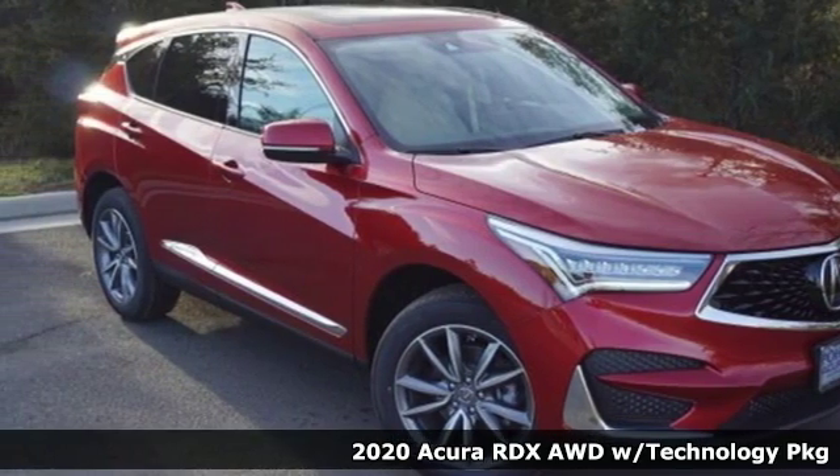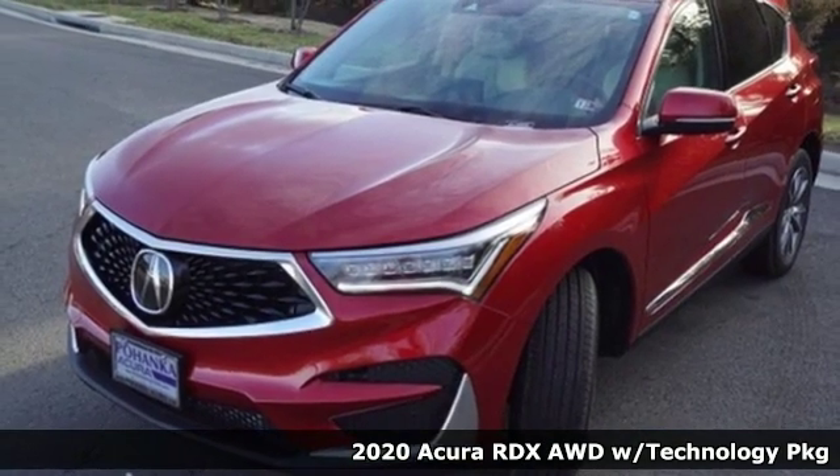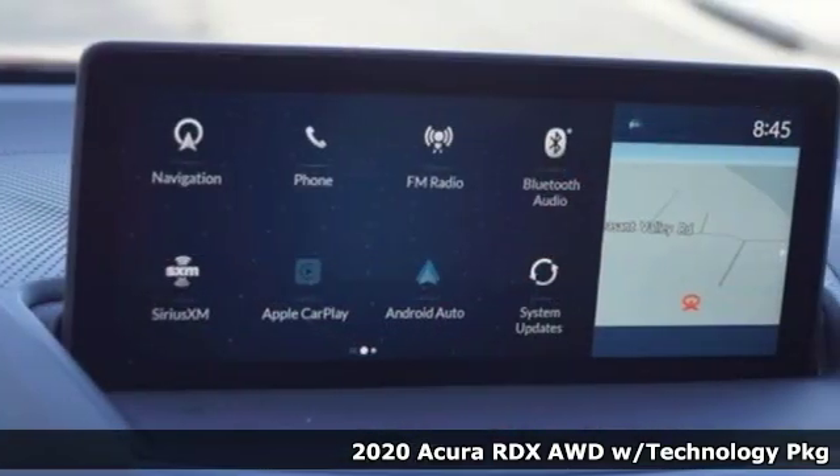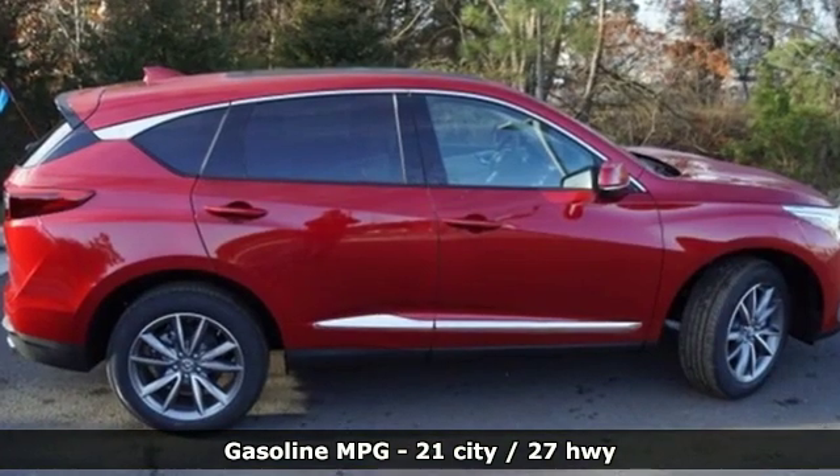Here's a new 2020 Acura RDX. This RDX provides the room and safety you need with the aggressive styling, power and efficiency you crave. It's well equipped with the features you need.